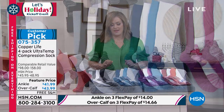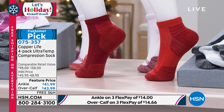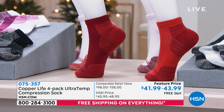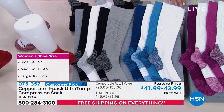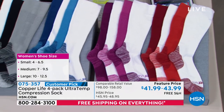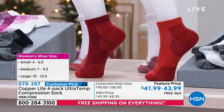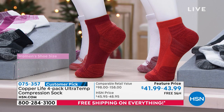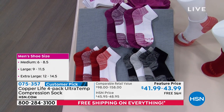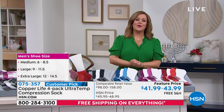Item number 075357 is the ankle-style four-pack in the same colors. The sizing is unisex — small fits women's 4 through 6.5; medium fits women's 7 to 9.5 and men's 6 to 8.5; large fits women's 9 to 11.5 and men's 10 to 12.5; and extra large fits sizes 12 to 14.5. Everybody will get that relief that Copper Life socks bring.